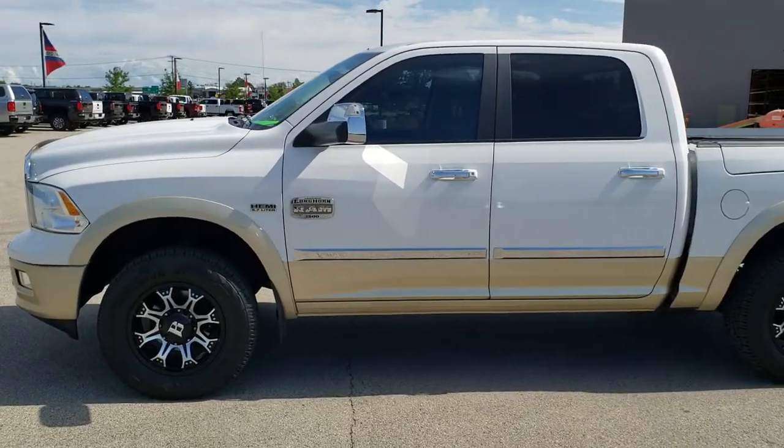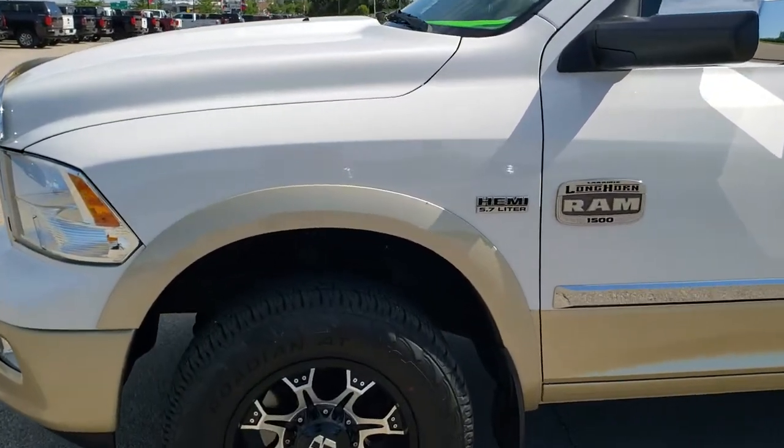If you want to check out all the photos on this truck, in the upper right hand part of your screen is a link right to our website. Click that and check us out there.